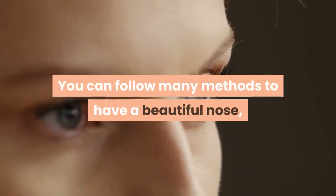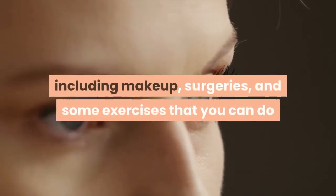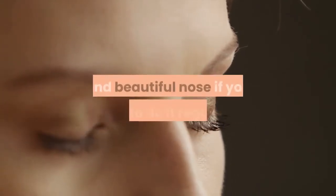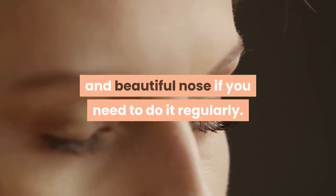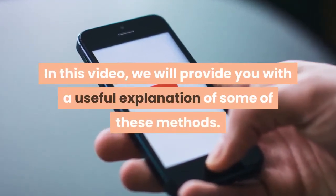You can follow many methods to have a beautiful nose, including makeup, surgeries, and some exercises that you can do while you are at home, which will make you have a delicate and beautiful nose if you do them regularly. In this video, we will provide you with a useful explanation of some of these methods.